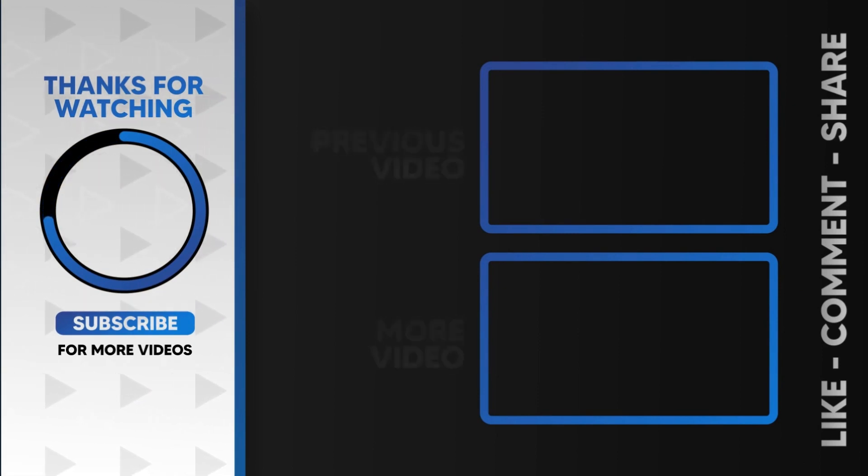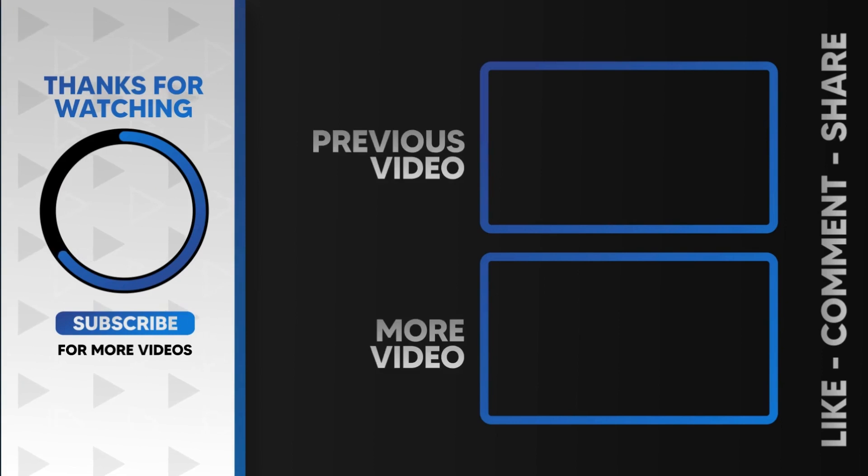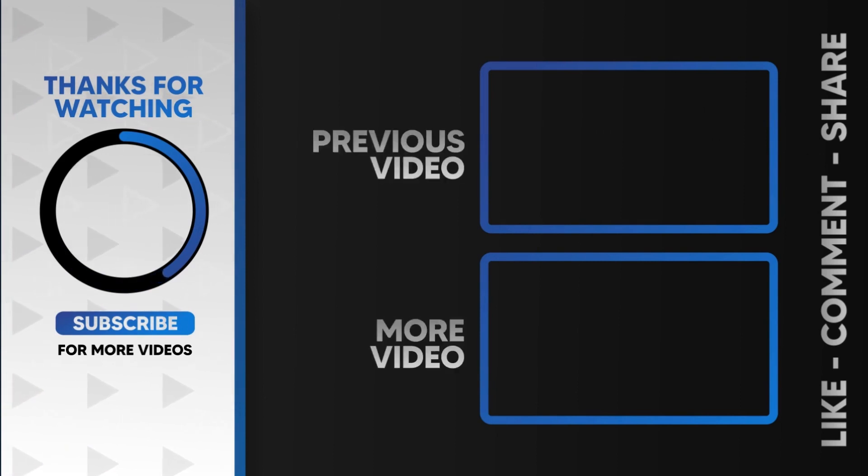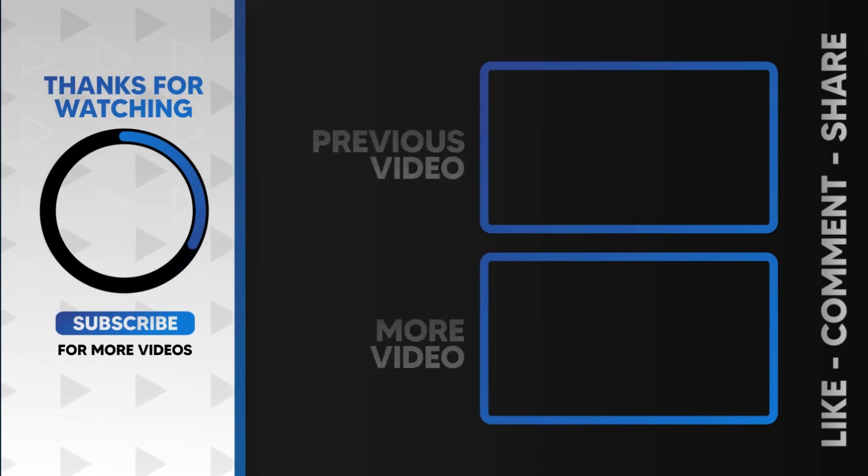If you enjoyed this video, don't forget to give it a thumbs up and subscribe to our channel for more oral health and wellness tips. As always, feel free to leave any questions or suggestions in the comments section below. Thank you for watching and we'll see you next time.